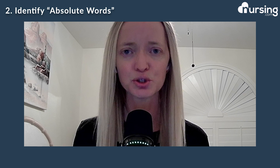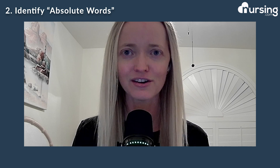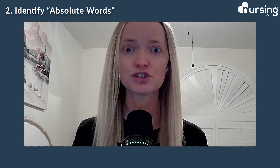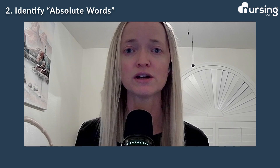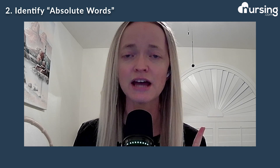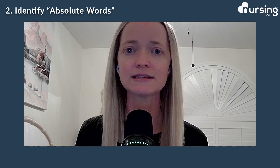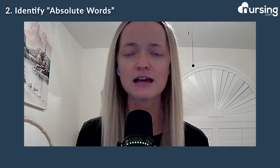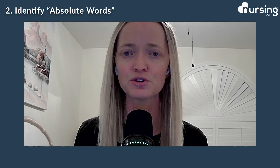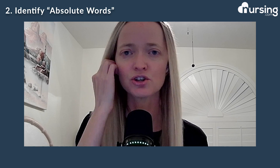Number two, absolute words. What I mean by absolute words is those words like always, never, all, every. Usually if you see that, that's a big red flag. Most likely that is not going to be the answer to that question. The only caveat is if it's a safety question — they may say you would never do this or you would always do this. That would probably be the only exception. But when it comes to anything else, anytime they use those absolute words — always, never, all — those are red flags. Make sure you're looking out for that.